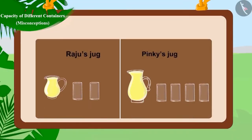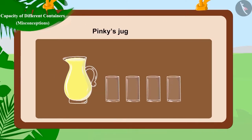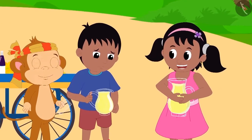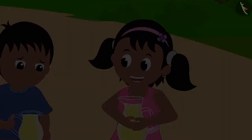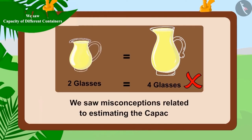Now, can you tell who got more lemonade? That's correct! Pinky got more lemonade. See how happy she is sipping through her jug with more lemonade. Children, in this video, we saw some misconceptions related to estimating the capacity of different vessels.